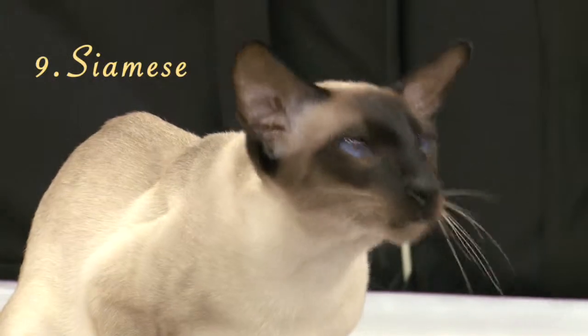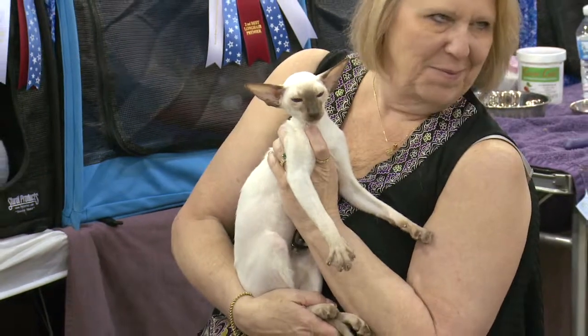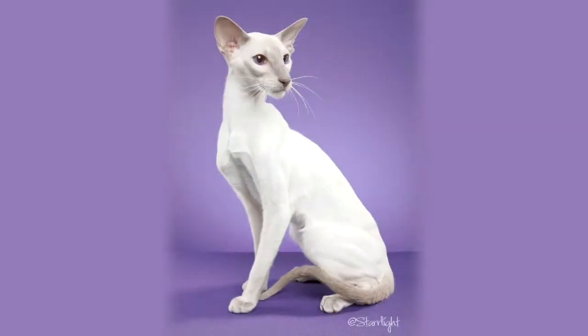Number 9, the Siamese. Originally from Siam, Siamese cats can each be categorized into one of four colorings: chocolate point, seal point, blue point, or lilac point.